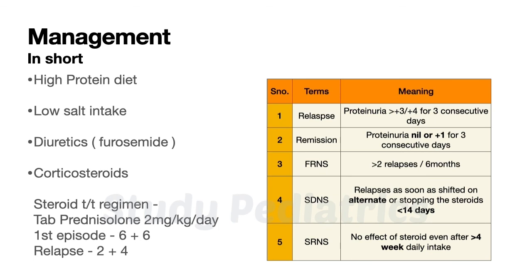Steroid-dependent nephrotic syndrome is when we shift from daily to alternate-day regimen, or stop steroids, and relapse occurs within 14 days. Steroid-resistant nephrotic syndrome (SRNS) is when there is no effect of steroids at all, even after more than 4 weeks of daily steroid administration.